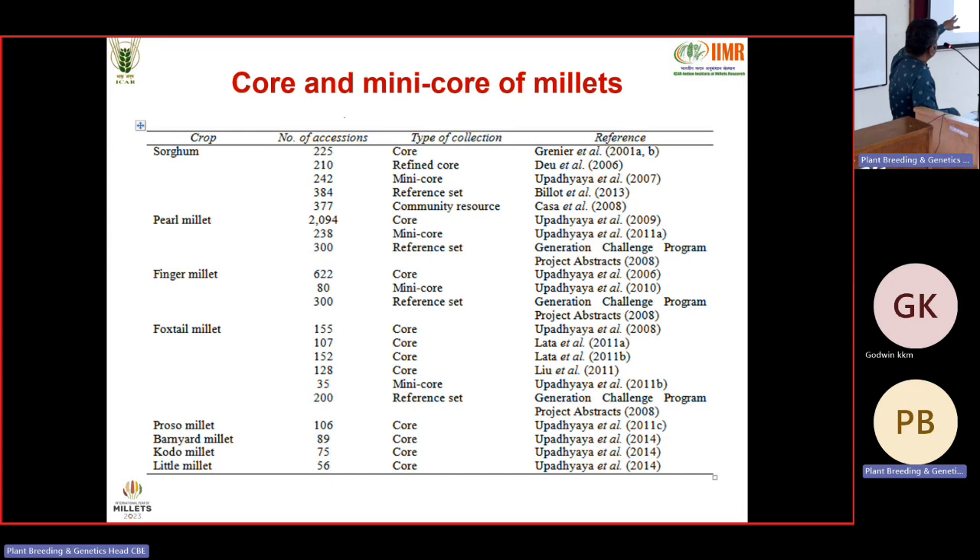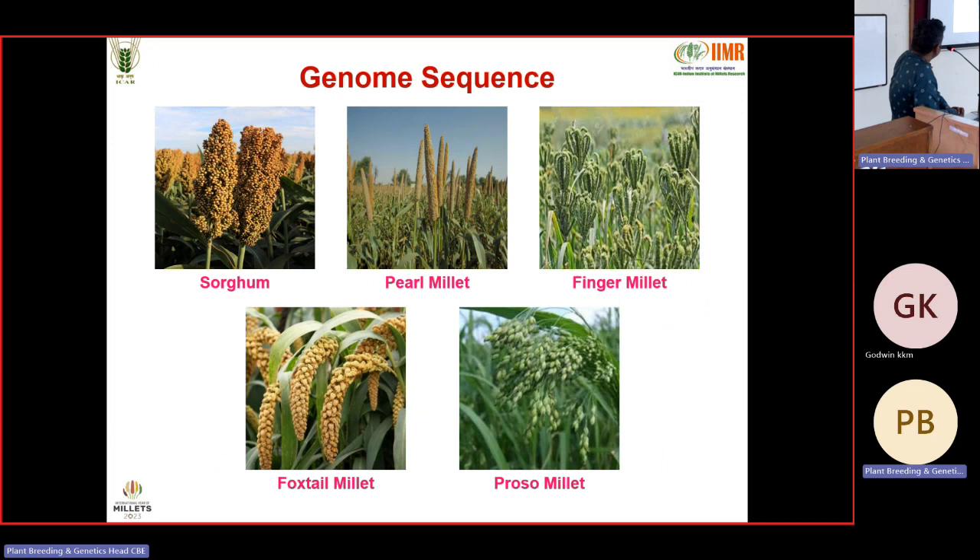For core collections in millets — sorghum has a core of 225 and a mini core of 242, which is used in many association mapping works. In foxtail millet and others, the core collection itself is less than 200, so you have to reconstitute the core to get an optimum level. In indigenous millets like Kodo and Little millet, we have very less material since the total collection itself is in few thousands, with core less than 100.